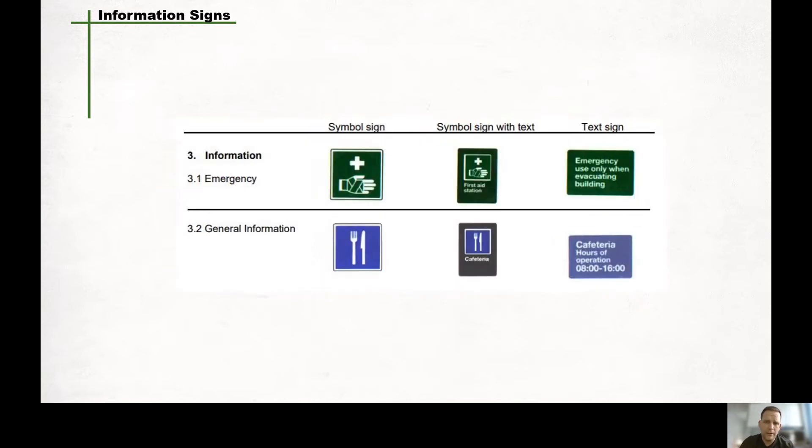Last, we have the information sign. CSA states that information signs shall be: A, the emergency sign, which denotes first aid, health, fire protection, firefighting, and emergency equipment; and B, the general information sign, which indicates permission or denotes public information. Examples of an emergency sign might be for first aid, or a sign on the door that states emergency use only when evacuating buildings. A general information sign may be used for a cafeteria or maybe even a site office.